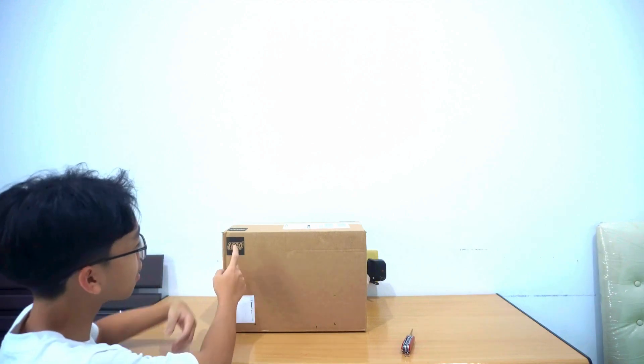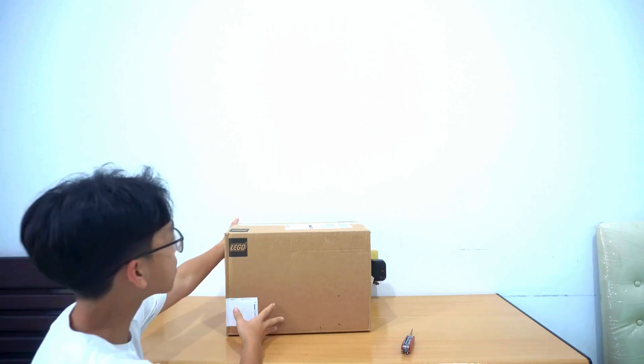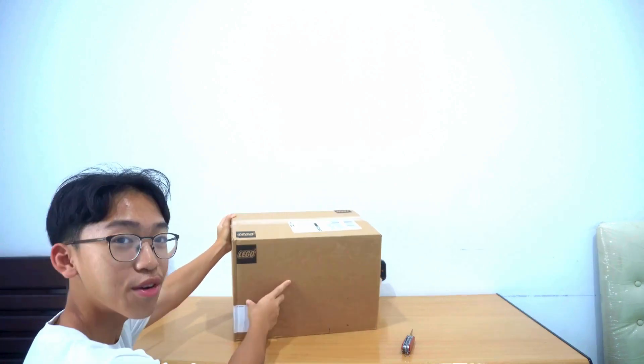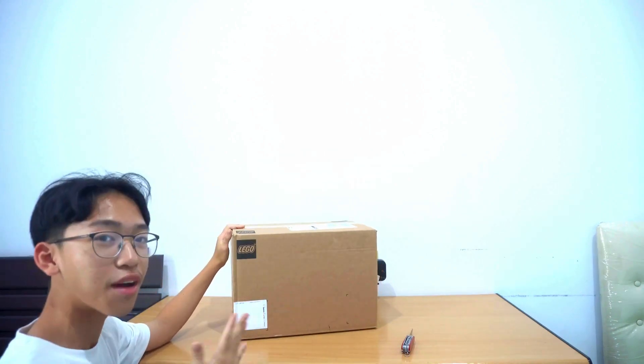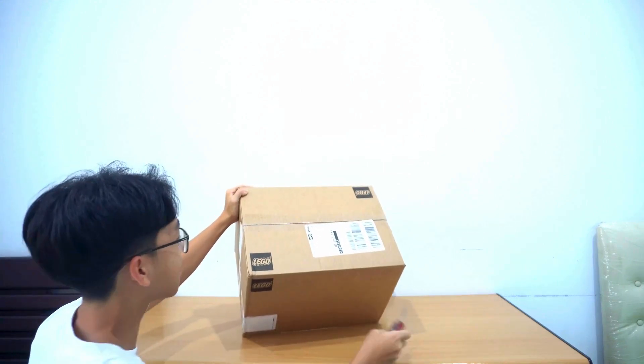Hello everybody, welcome back to Indomitville. Today we are back with a set from the LEGO Group, so shout out to them and thank you for supporting and sponsoring us to do this video. Without them we wouldn't have this. It looks like a very big box and I feel that we have been given five different sets to review today.